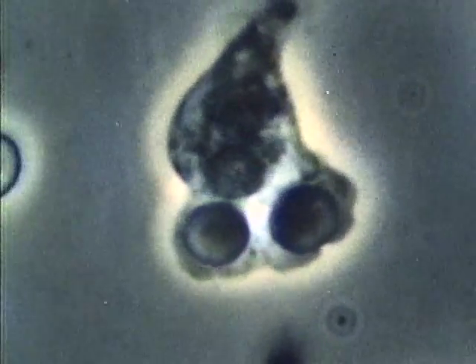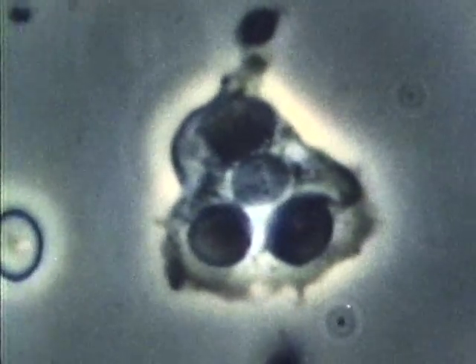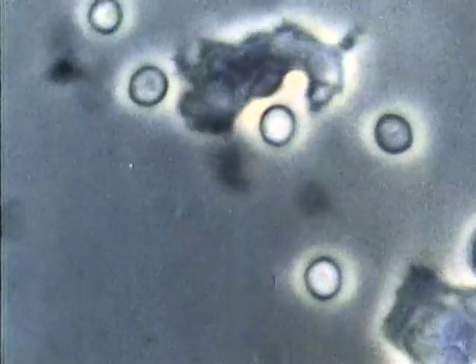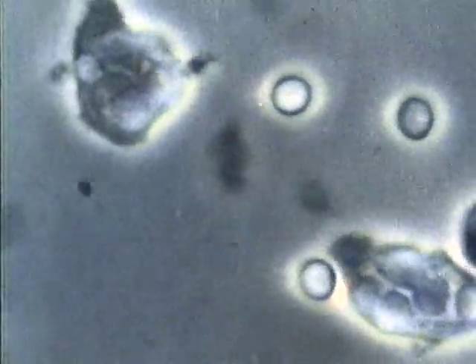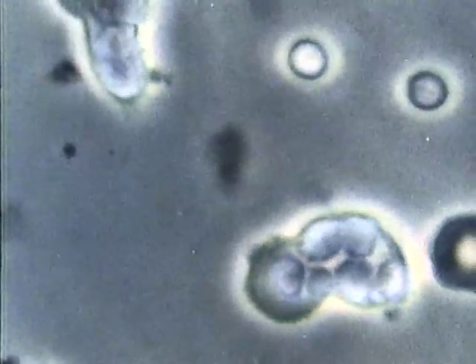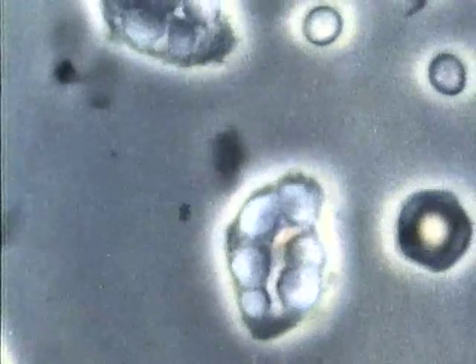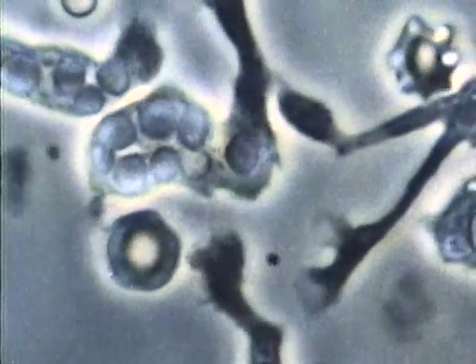White blood cells are your body's first line of defense. Not only do they destroy bacteria, but they also produce antibodies and repair wounded tissue. A cubic millimeter of your blood contains about 8 to 10,000 white cells. At any point of infection or injury, white cells will gather in enormous numbers. Eventually, they help to form pus.